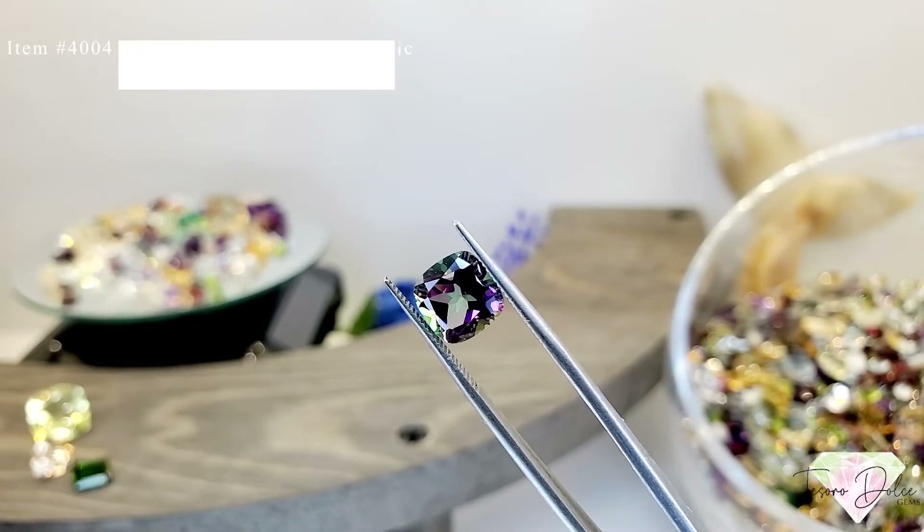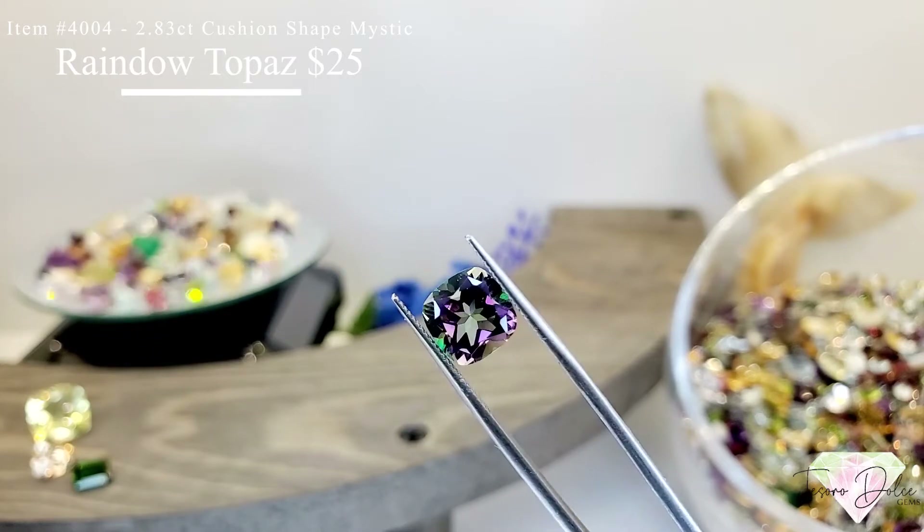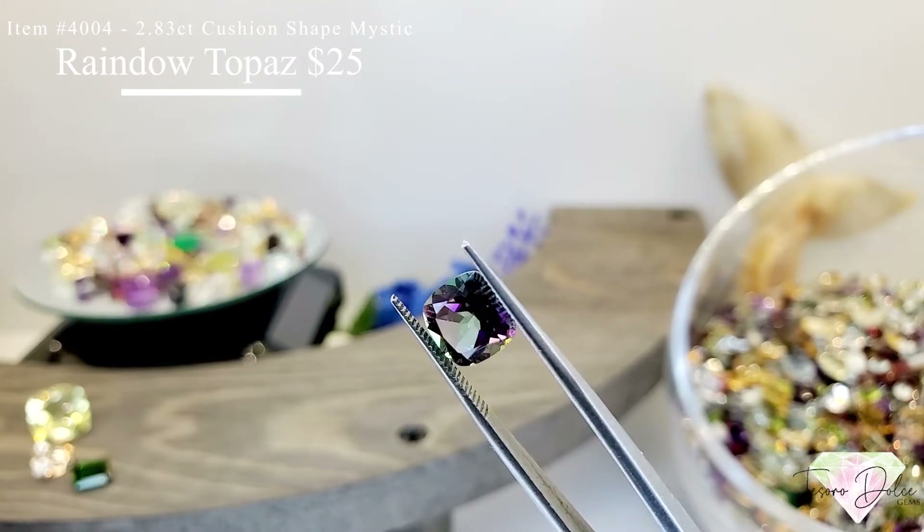Item number 4004 is a 2.83 carat cushion shape mystic rainbow topaz for $25.